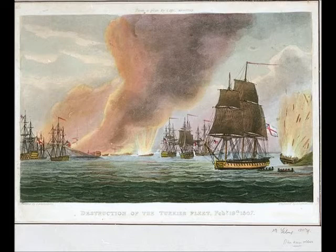The ships immediately available for the task were HMS Canopus, HMS Standard, HMS Thunder, HMS Glatton, and the two bomb ships HMS Lucifer and HMS Meteor, under the command of Vice Admiral Cuthbert Collingwood, Commander-in-Chief of the British Mediterranean Fleet, who sailed for the Dardanelles and made preparations for the upcoming assault.